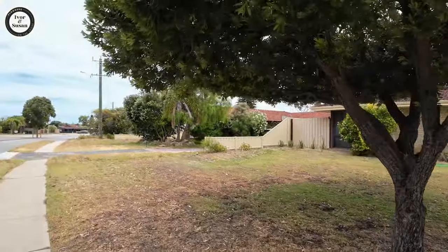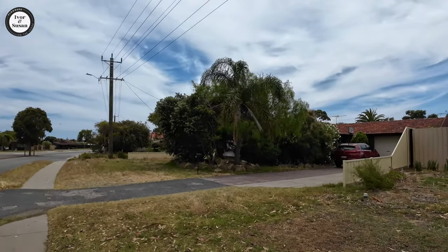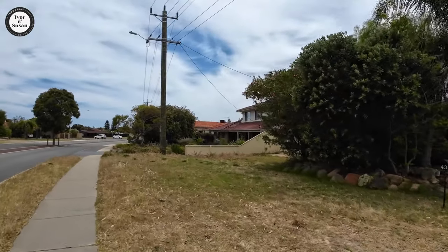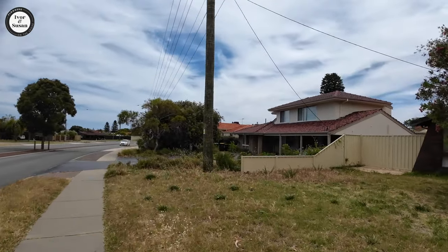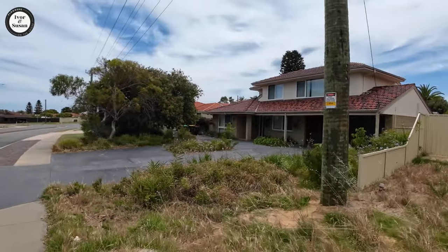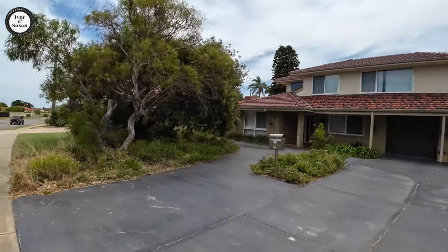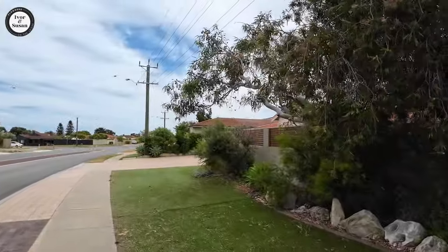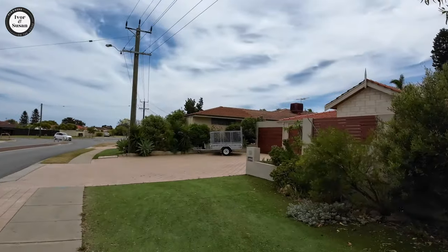We're in Kallaroo in Western Australia walking down a very beautiful street here — beautiful day in Perth, a bit blowy, supposed to reach 29 degrees Celsius today. In every suburb you will find your run-down house and run-down garden — I'll say no more.